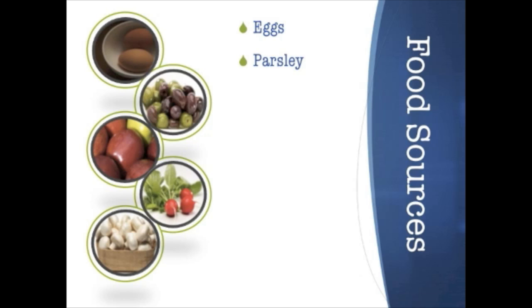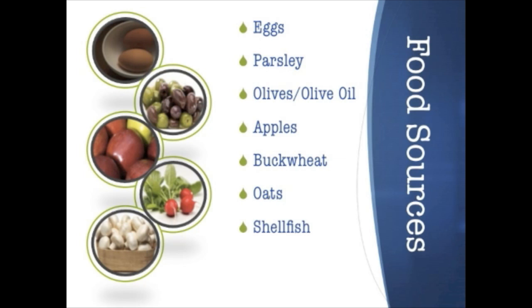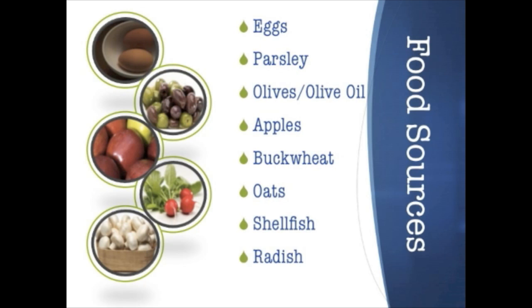Some of your best sources for vanadium are eggs, parsley, olives and olive oil, apples, buckwheat, honey, oats, shellfish, radish, and mushrooms.